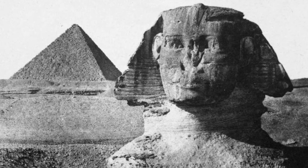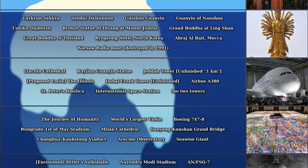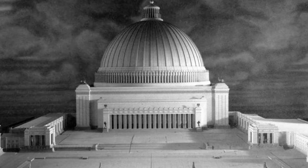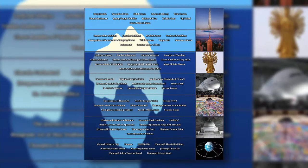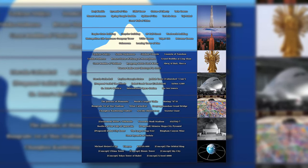Humanity has created thousands of things in the world, and in today's iceberg, we will be exploring the largest man-made things ever created. This iceberg also goes into concept creations or envisioned creations, so without further ado, this is the large man-made things iceberg explained.